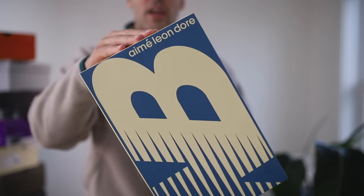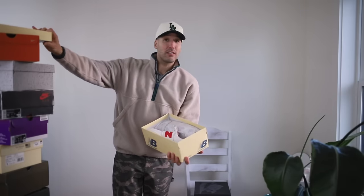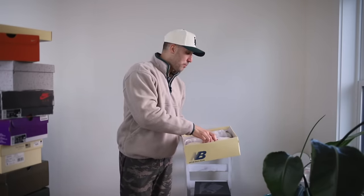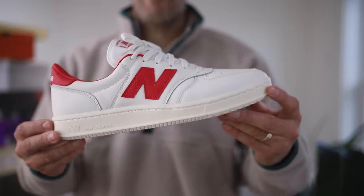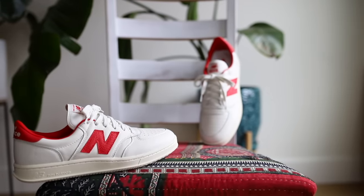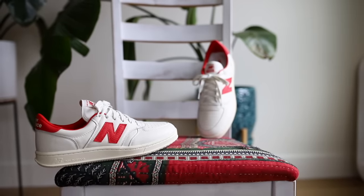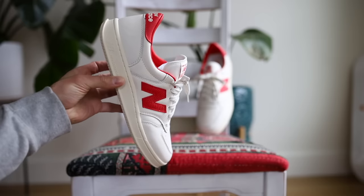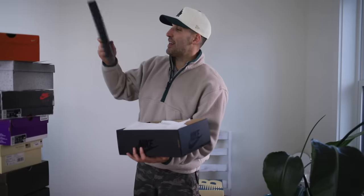First up, New Balance and Aimé Leon Dore had some pretty nice collaborations this year. This one is probably the cleanest out of everything they put out — a model we have not seen them work on before: the T500. Aesthetically, it doesn't get more simple than this. The lines are clean, and that N is just pronounced. This is a sleeper for sure — these came and went but I didn't forget.